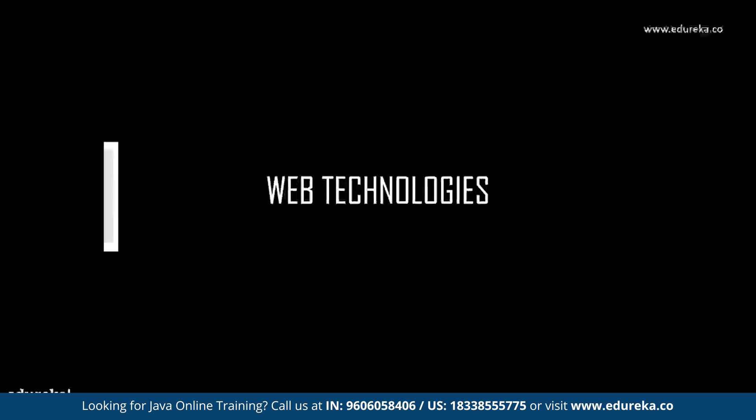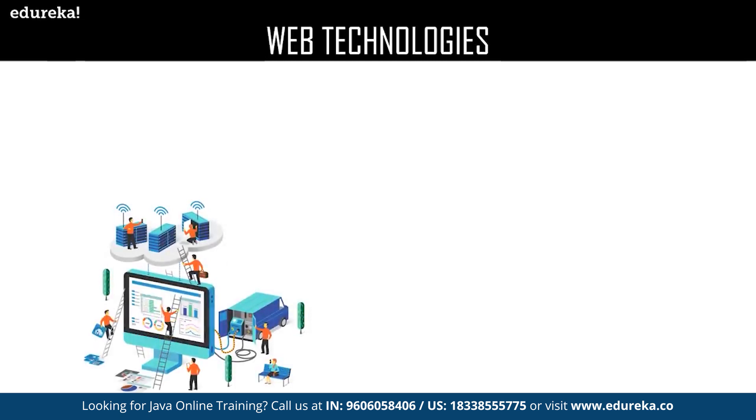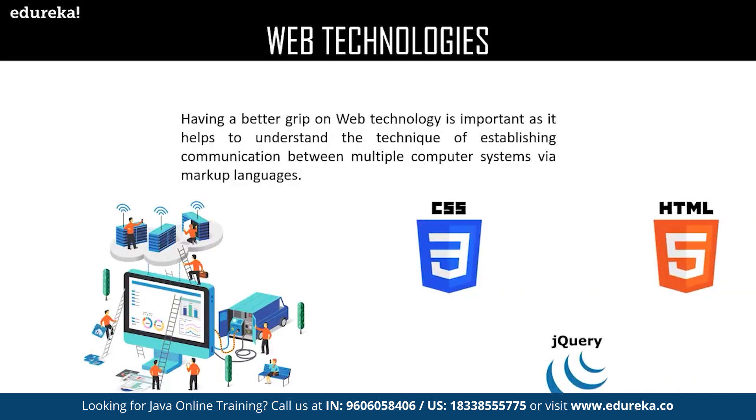Web technologies provide a simplified and faster way to create dynamic web content. Having a better grip on web technology is important as it helps to understand the technique of establishing communication between multiple computer systems via markup languages. It gives a way to interact with hosts for information like websites, and involves HTML, jQuery, and CSS at the most.